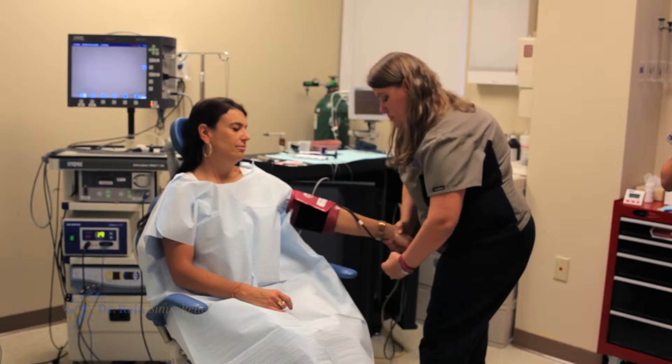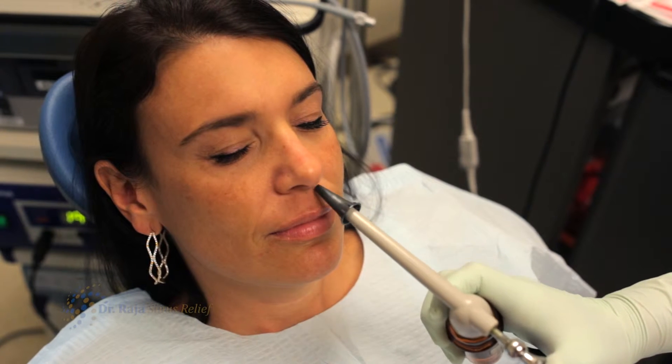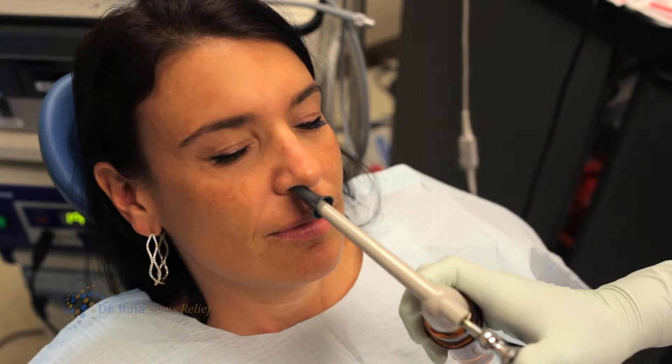Once we can locate the exact natural opening of these sinuses, we advance with the second lever a balloon — similar to what they do in cardiac catheter surgery — and we inflate it to a substantial pressure.